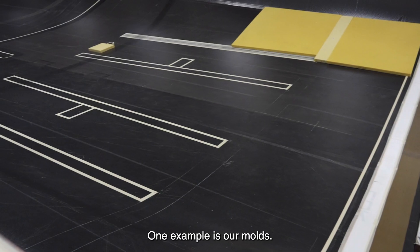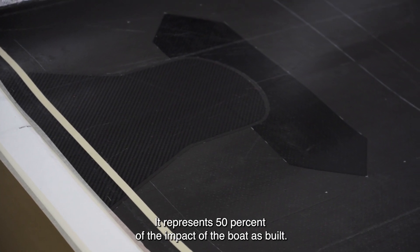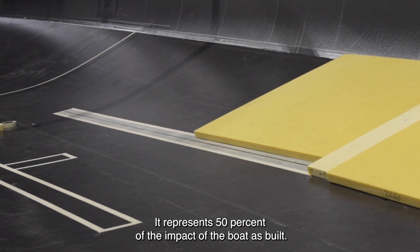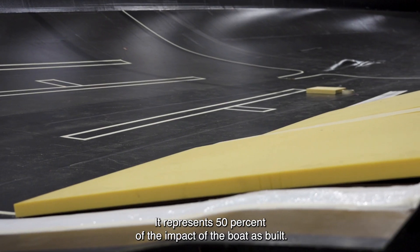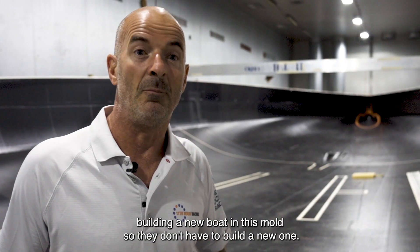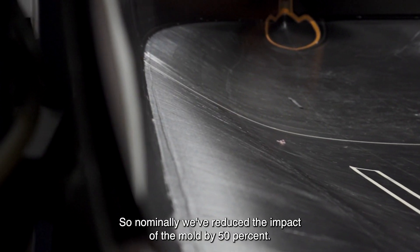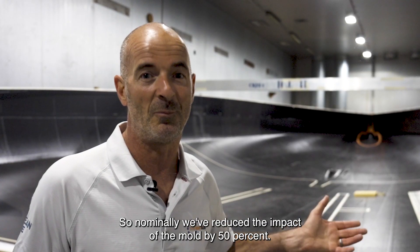One example is our moulds. This is the hull mould that our boat was laid up in. It represents 50% of the impact of the boat as built. Our boat is just getting ready to be launched and we have another IMOCA team building a new boat in this mould so they don't have to build a new one. So we've reduced the impact of the mould by 50%.